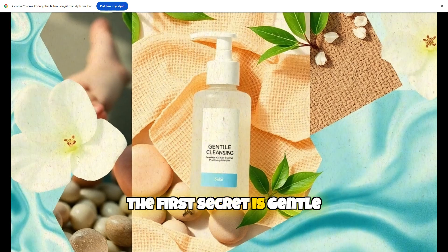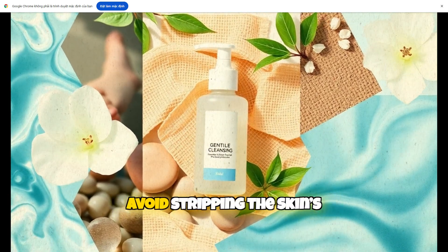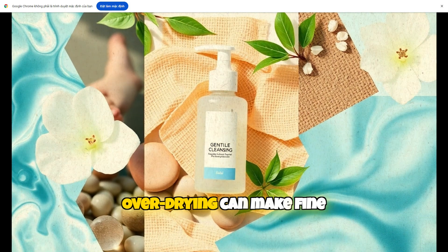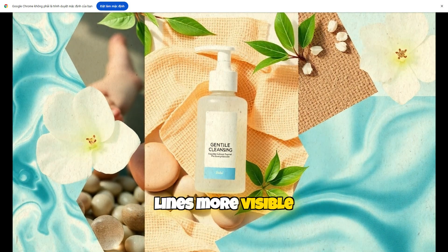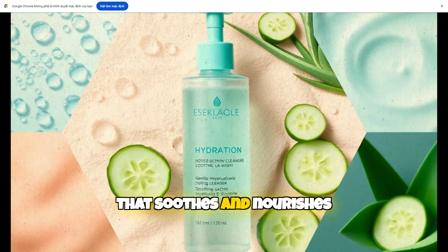The first secret is gentle cleansing. Use a mild, fragrance-free cleanser to avoid stripping the skin's natural oils. Overdrying can make fine lines more visible, so keep the skin balanced by using a hydrating cleanser that soothes and nourishes.